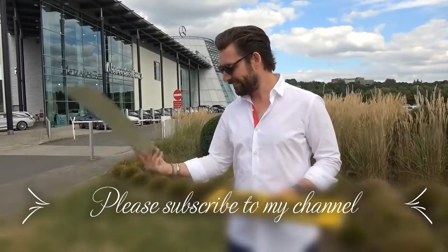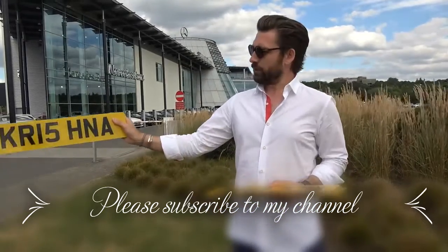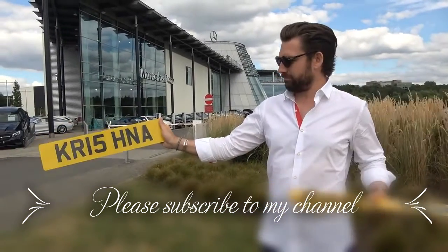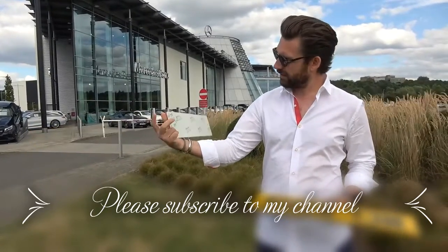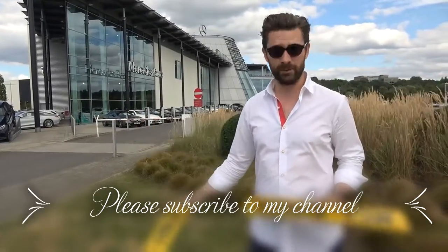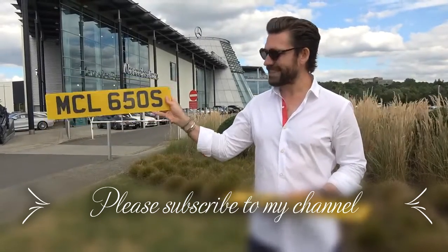I guessed £250,000 for 1D — the actual price was £354,000. I'd love to know what car that went on. Then KRISHNA — I'll guess another £200,000 — and the actual price was £180,000. Bargain, that one.